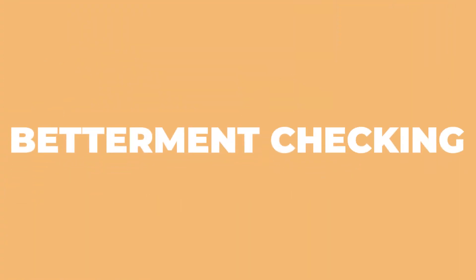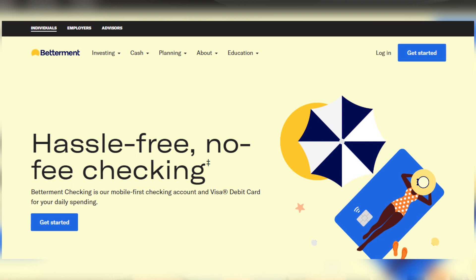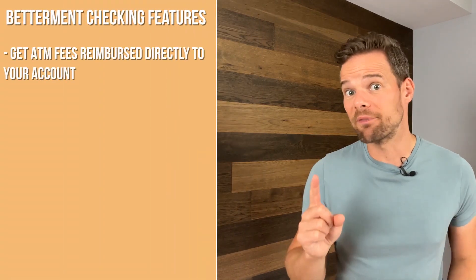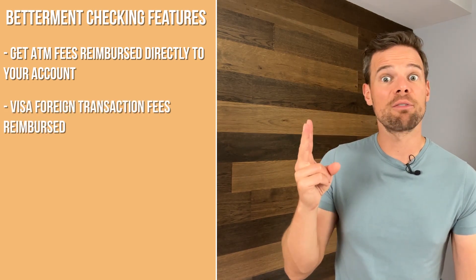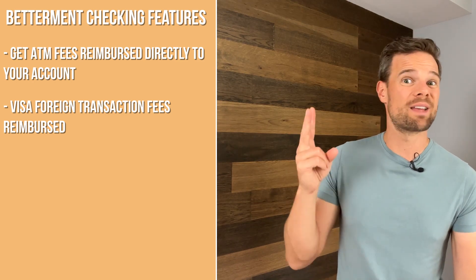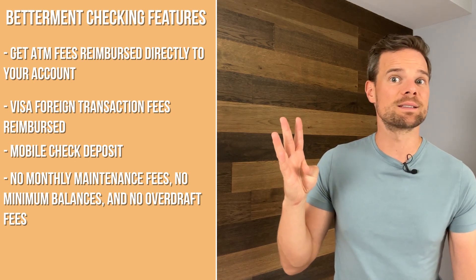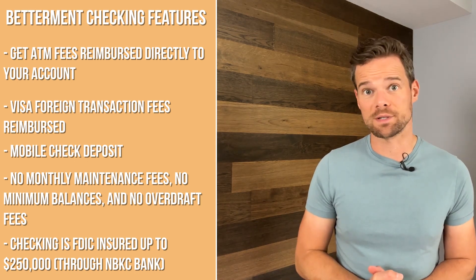Then there's Betterment Checking. Betterment has launched the Betterment Checking account, which is a free checking account that works seamlessly with Betterment's other products — the Cash Reserve and their robo-advisor. This account has a lot of great features: ATM fees reimbursed directly to your account worldwide where Visa is accepted, Visa foreign transaction fees reimbursed, mobile check deposit, no monthly maintenance fees, no minimum balances, no overdraft fees, and checking is FDIC insured up to $250,000. This account will likely compete well with the best free checking accounts currently out there.